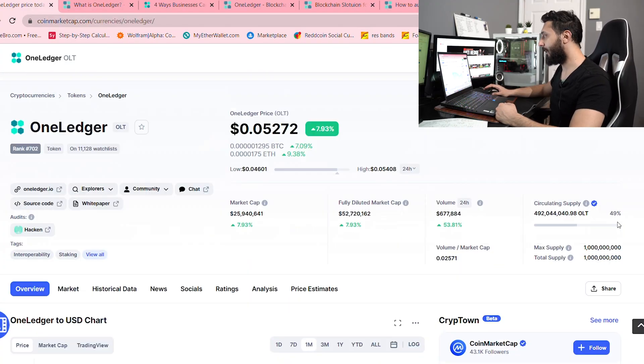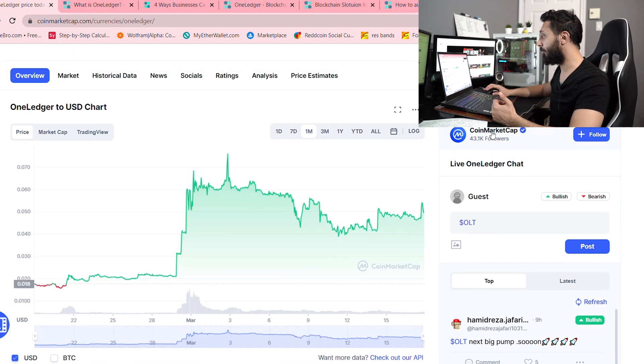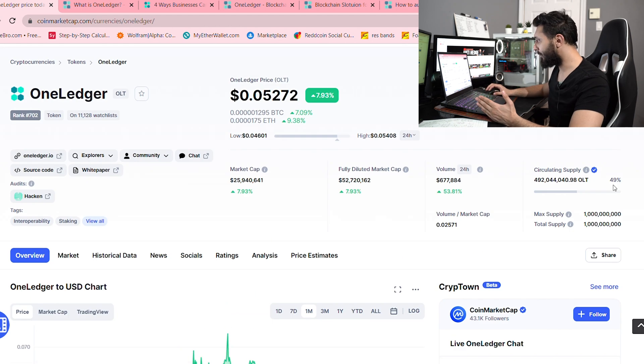Today: OneLedger. As you can see here, just to start, I'm going to go over it. It's a pretty small market cap — only 25 million. Volume has been slowly picking up over the last 24 hours, but over the course of even a full month, we've seen quite a lot of price action. Circulating supply is about half a billion with a max supply of a billion.